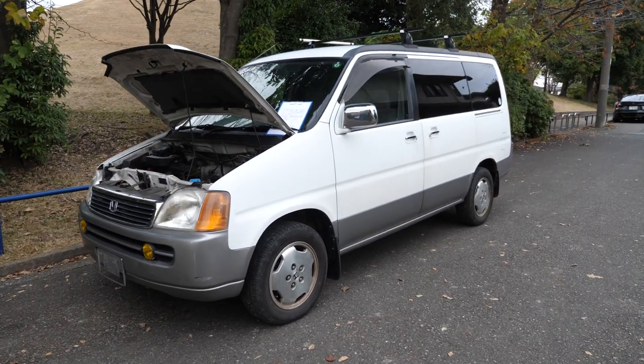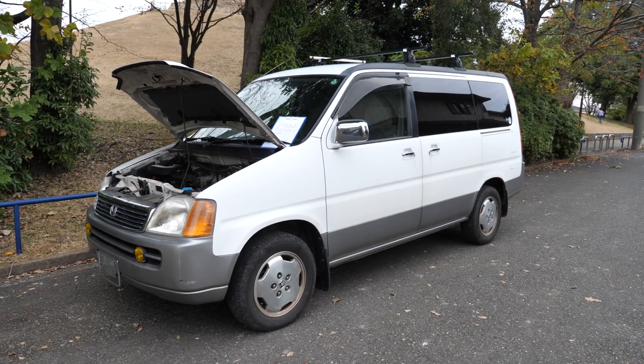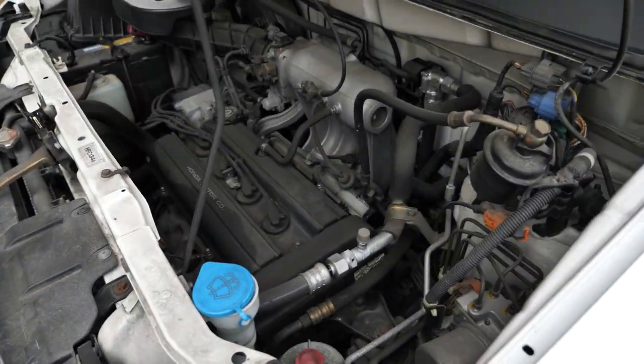Hi there, it's Derek from Pacific Coast Auto in Japan. We're looking at a 1997 Honda Stepwagon — a four-wheel drive minivan. Kind of Honda's beginning of a popular chain of minivans, the Stepwagon.